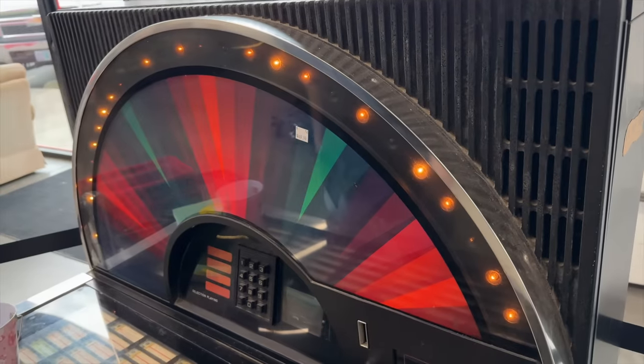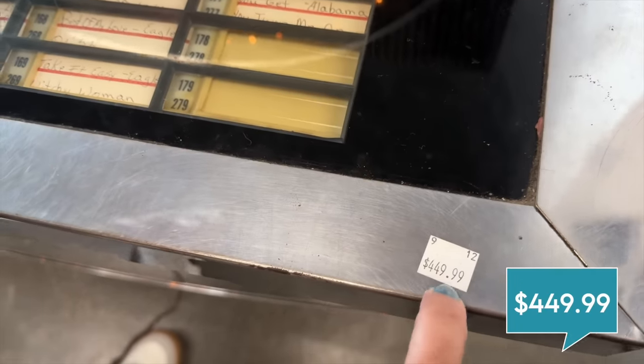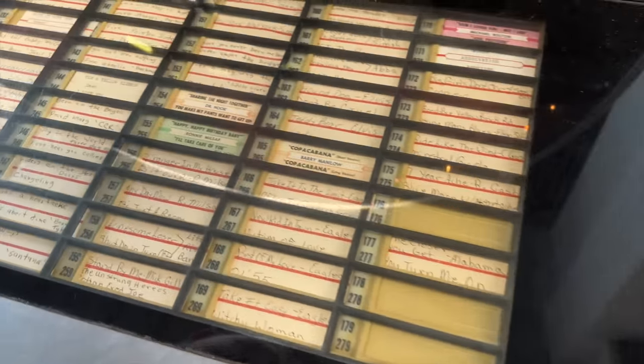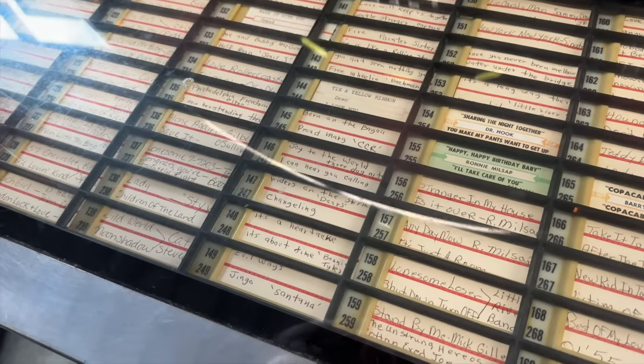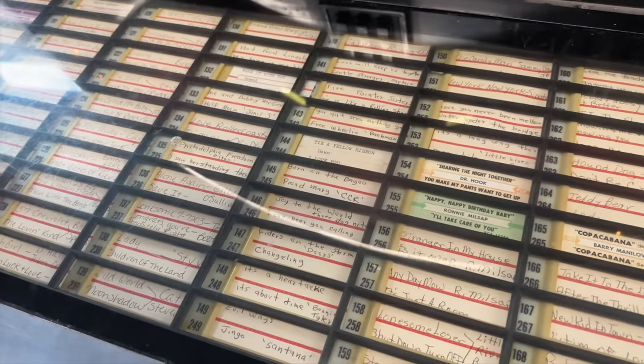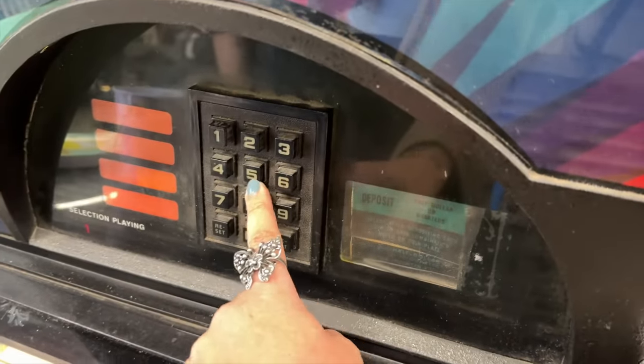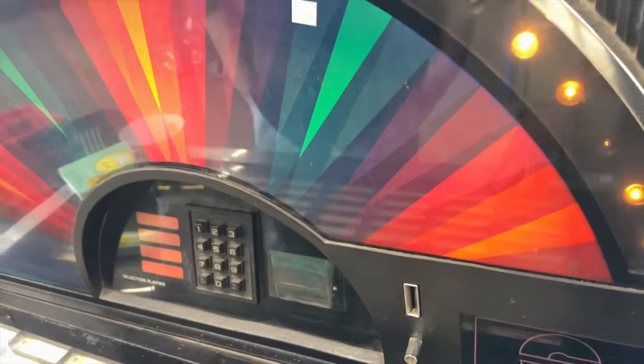I've always wanted a jukebox. Look at this — it's $449.99. I feel like that's not a bad price. I've never Googled jukebox prices — I'm not in a jukebox business, but if I were, I'd be a happy guy. So you type in your little selection — do do do do do. I like it. That's kind of neat.